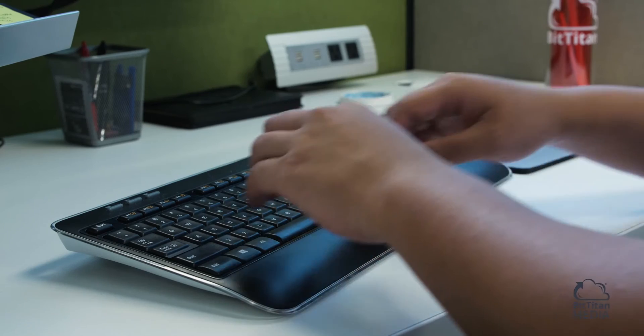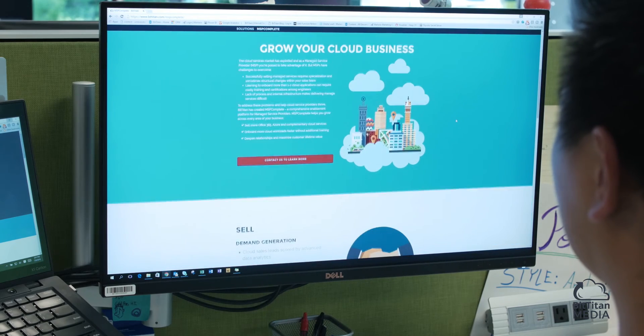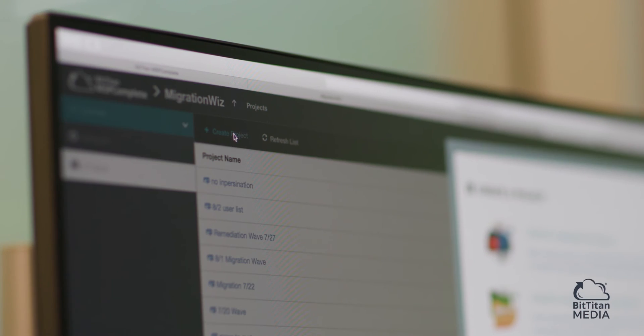The Managed Service world is changing — it's not just a cookie-cutter drop-in where you provide the same services to everybody like a level-one help desk does. It is customized, and BitTitan tools will help us.